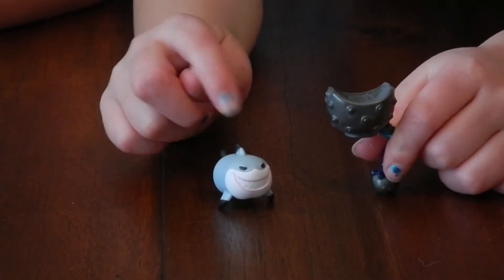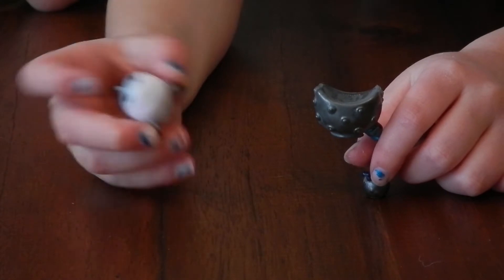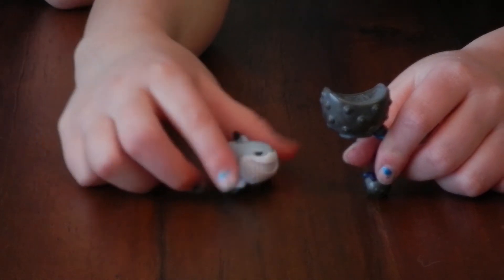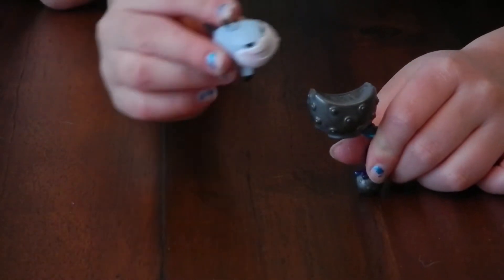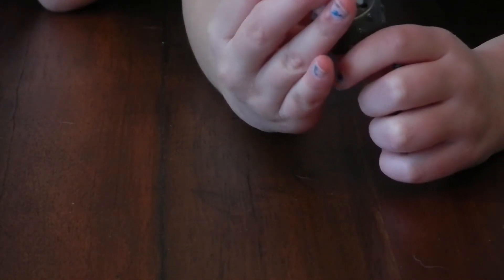So this is Bruce the shark. They're Tsum Tsums! They're little mystery packs. When I first saw it, I was like, cool — this is actually pretty cool. We might do a whole video dedicated to these mystery packs.